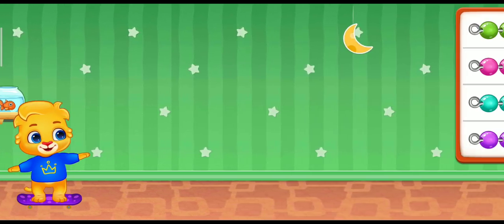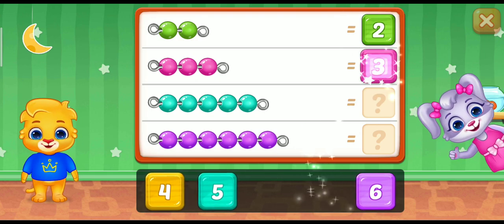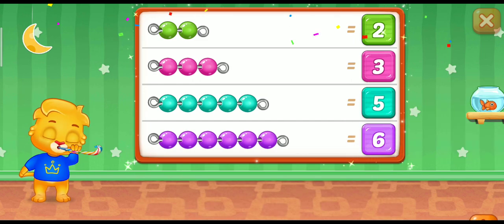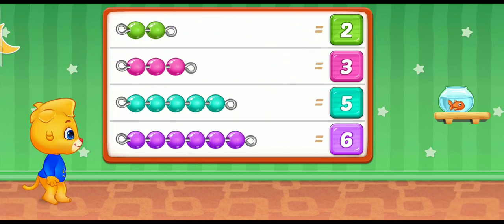2! Perfect! 3! 5! Good job! 5! 6! Woohoo! 6!